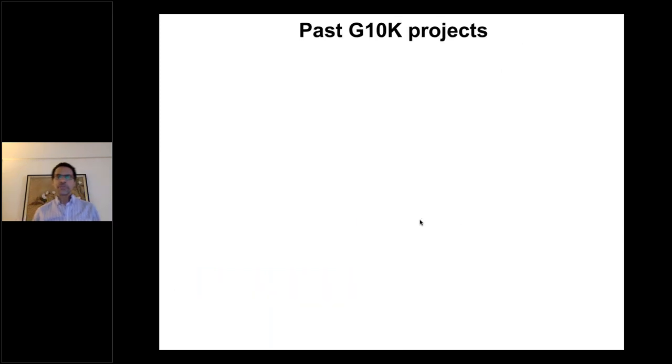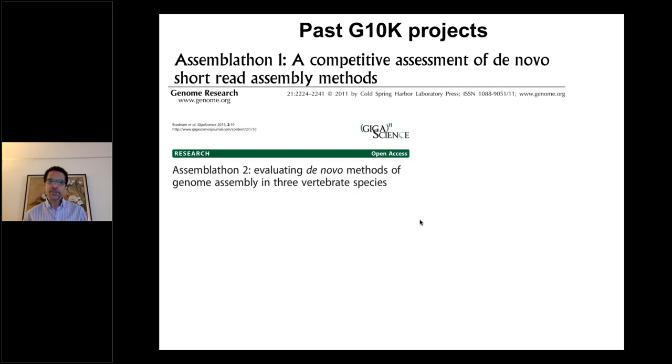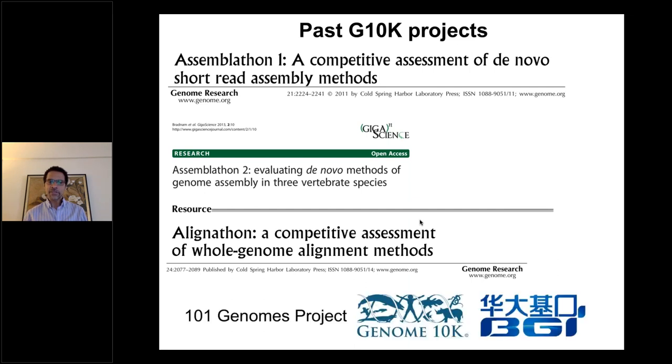There were a number of interesting success stories. There was an assembly competition to try to get the best de novo assembly from short reads — these were 35 to 100 base pairs long, compared to prior Sanger reads at 700 base pairs. There was a Assemblathon 2 using vertebrate species with real deep DNA data, and an Alignathon competition because there were known problems with alignments of whole genomes.